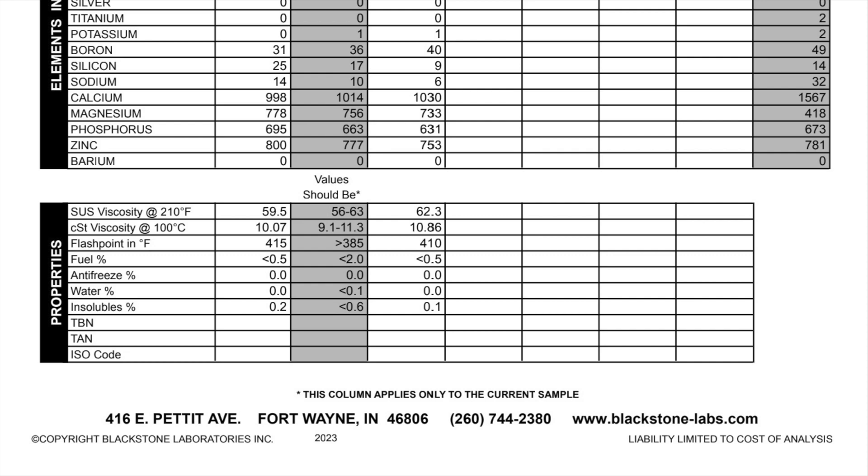Looking at antifreeze, we have zeros there, so we're all good. The water percentage could be another indication of contamination or seals going bad — we're good there as well. The insolubles reading, if it gets too high, could show high levels of oxidation. Overall, a pretty good report across the property section.